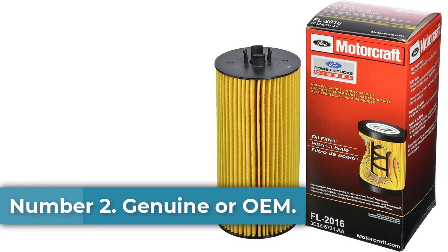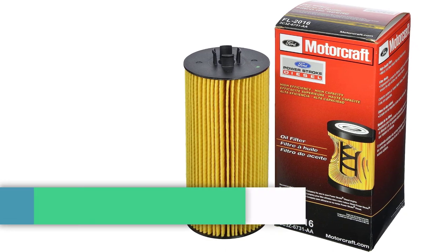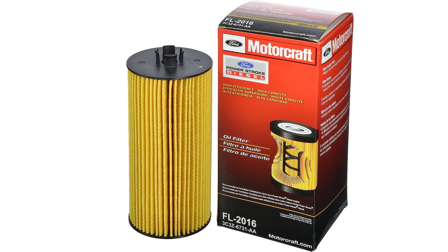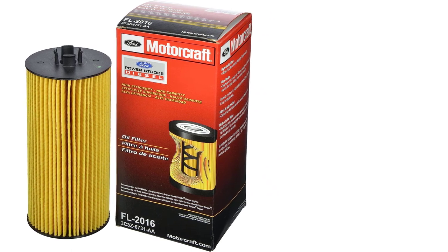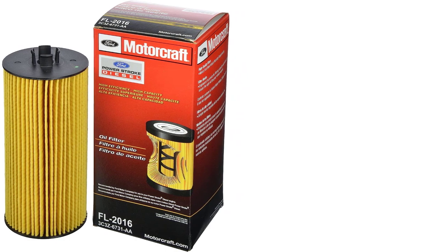Number 2: Genuine or OEM. You might think we've blown a gasket by recommending a manufacturer or OE part as the best value. But time after time, every OEM filter, while perhaps not the cheapest, always works the way it should. So unless you've got a compulsion to pay more or really enjoy changing your oil filter a lot, the OEM filter is usually the best deal on the market.